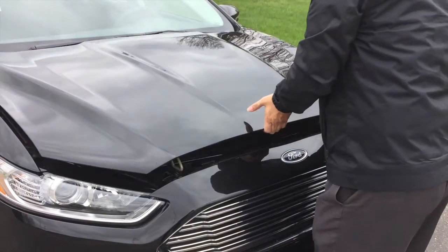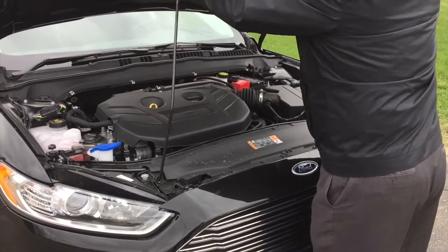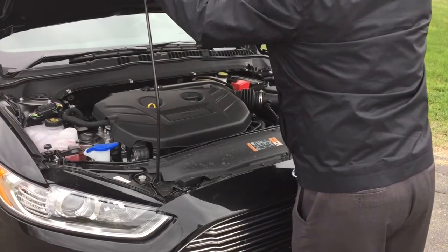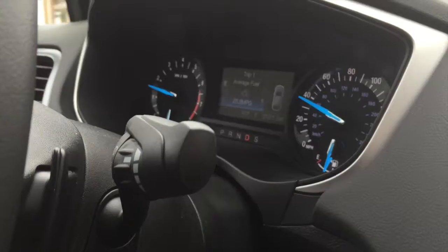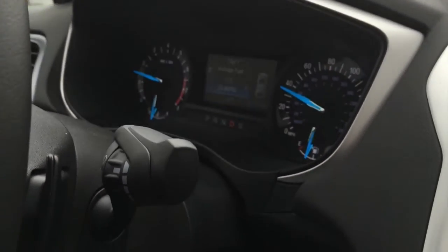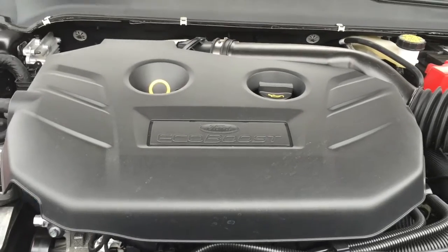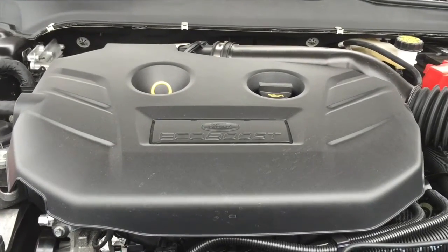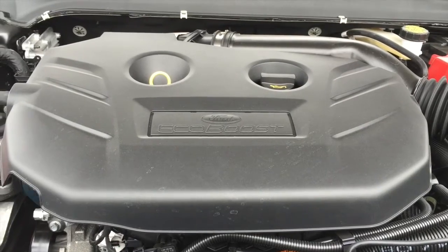The Fusion is equipped with the 2-liter EcoBoost engine. There are two EcoBoost choices and a non-EcoBoost choice in the Fusion. This less than $30,000 model comes with the larger EcoBoost engine which should get you somewhere around 30 miles to the gallon on the highway, and it gives you about 275 horsepower — the feel of a V6 engine in a four-cylinder turbocharged engine.